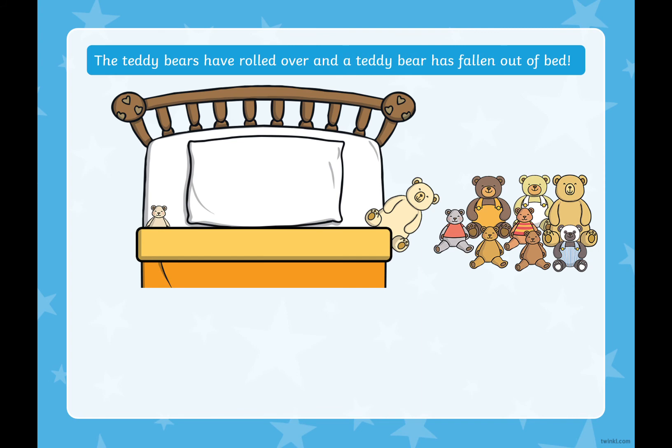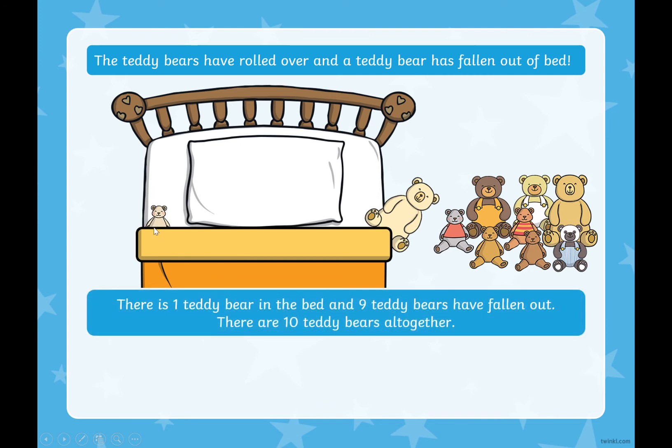The teddy bears have rolled over and another teddy bear has fallen out of bed. How many teddy bears have fallen out? Do you think you might be able to guess without counting? There are nine teddy bears that have fallen out of the bed. If we have ten altogether and nine have fallen out, how many are left in the bed? That's right, easy peasy — it's just one. One teddy bear in bed and nine teddy bears have fallen out. One plus nine equals ten.